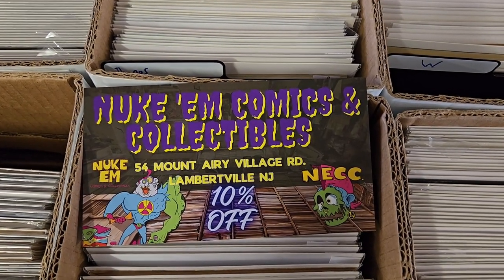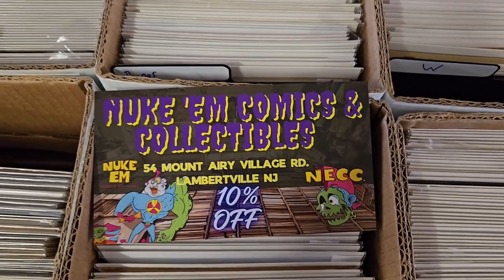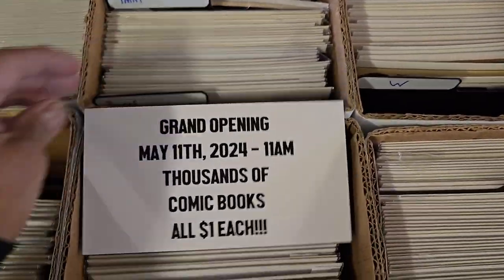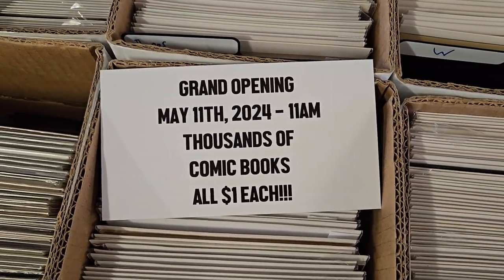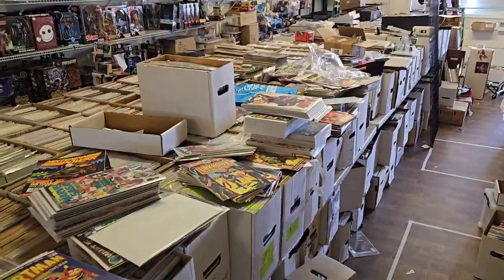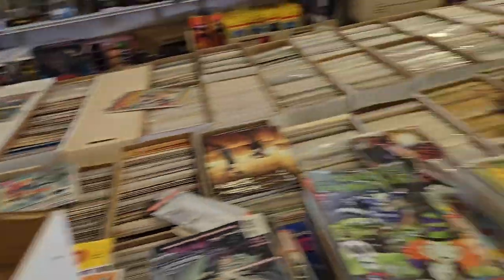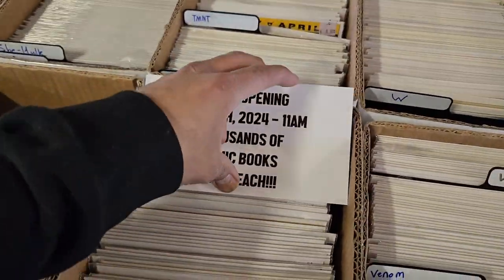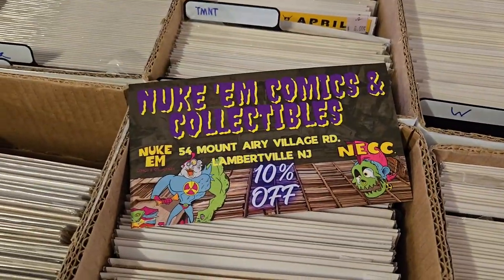This was the coupon we were handing out at KingCon. If you stop into Phantasm, you can pick up one of these coupons — 10% off. We'll honor it when you bring it in. The grand opening is May 11th, 2024, 11 a.m. Thousands of comic books — I keep telling everybody it's thousands of comic books. Really. It's thousands of comic books, all for a dollar a piece.